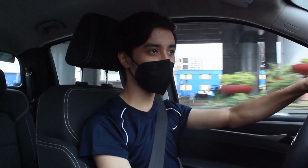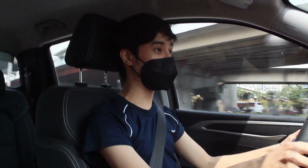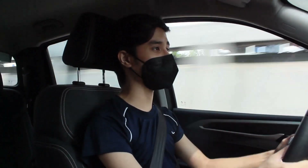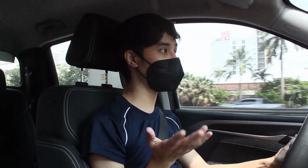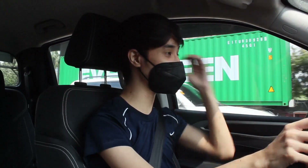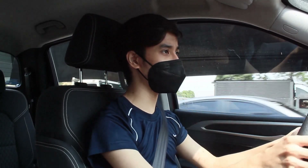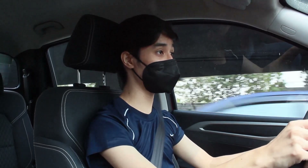Body lean on corners is noticeable but not too bad. Performance-wise, the engine is great — not the most powerful but it picks up speed well. At 60-70 kph with partial throttle, NVH is not too bad and you can keep the engine relatively quiet. Throttle response is surprisingly good with not much delay. Being a VGT, there's no turbo lag at all — just a little hesitation then it picks up really well.